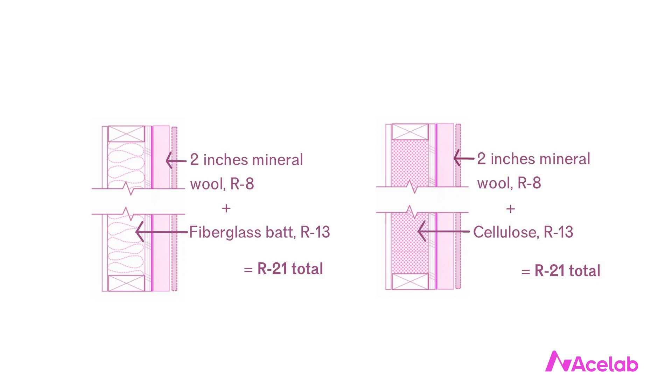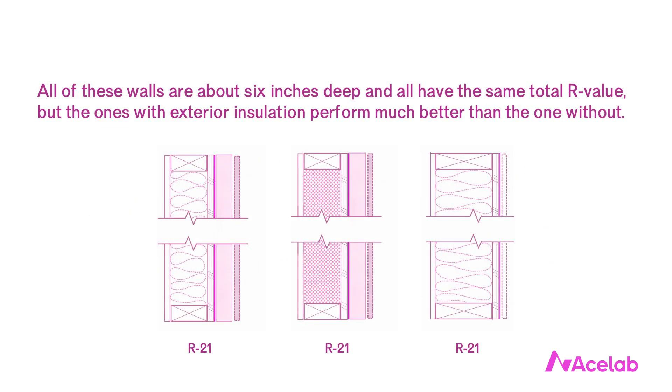That's why it's the MVP of insulations — it makes the other insulations on the team better. Now let's take this a step further and add a new wall to our mix. We've got our two 2x4 framed walls with two inches of exterior insulation, and now let's add a third wall: a 2x6 cavity insulated wall with no exterior insulation. All three walls are R21 and about the same depth, but our two 2x4 walls with exterior insulation will perform better than the 2x6 cavity insulated wall no matter what kind of insulation is used.